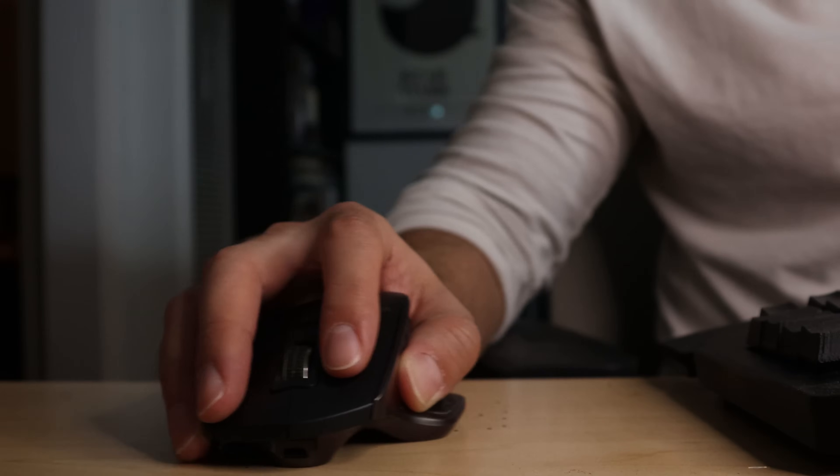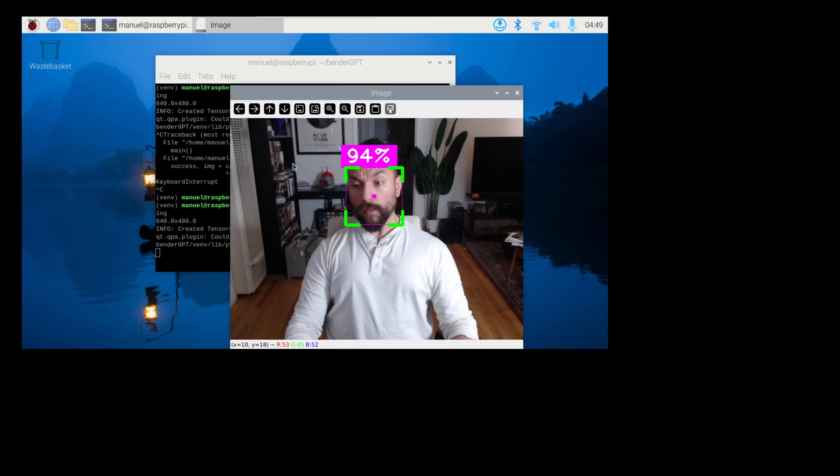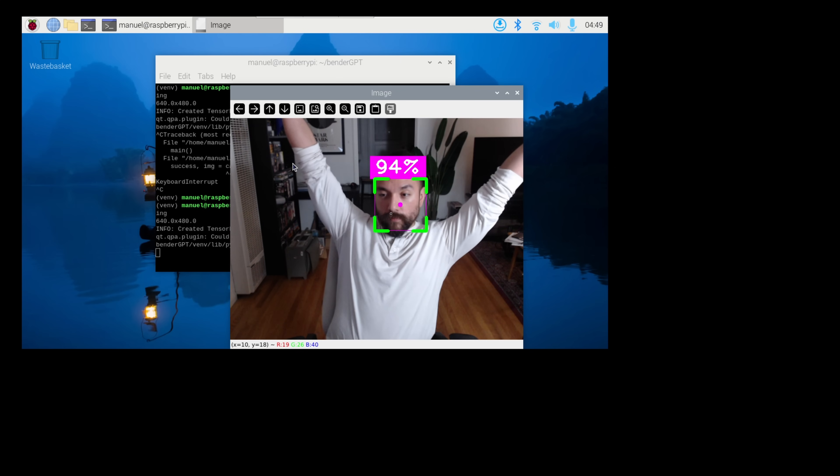Bender also has a camera, so let's make sure he can see. We're using OpenCV, which uses Google's face detection model to track faces and send that information down to Bender. So let's get these eyes and the face moving.